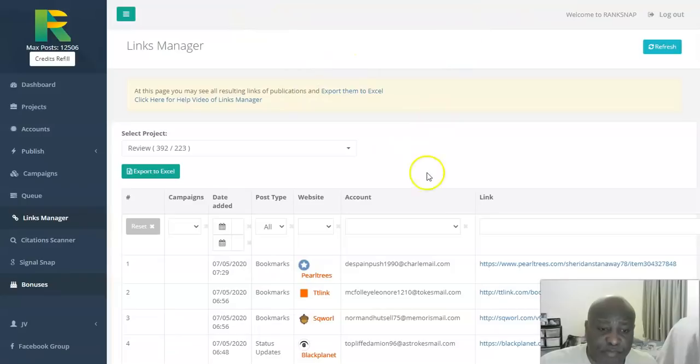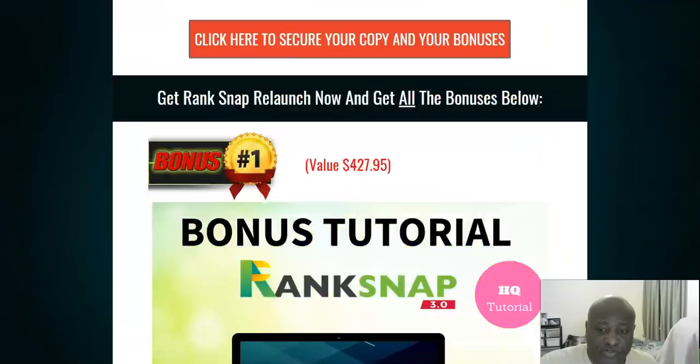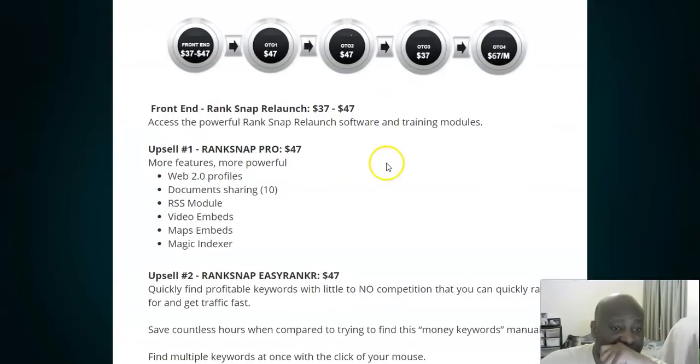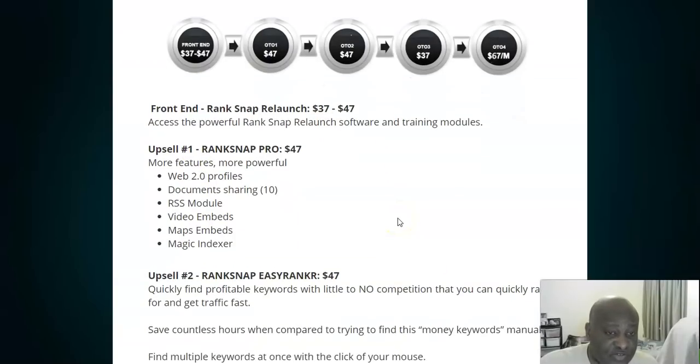Now I'm going to take you back to my bonus page to go through the different price points. Rank Snap is described as a fast, secure automation tool to submit content to top social media networks, saving time and automating your business content to engage followers. The front end offer is $37. If you pick it up at $37, you get all my bonuses and all the vendor bonuses — which is great value for the $37 you've invested.